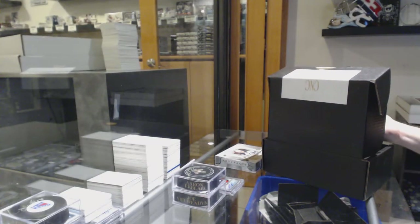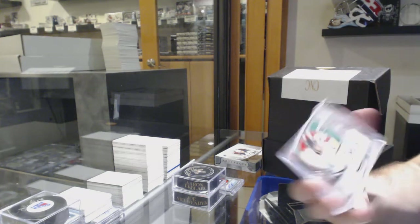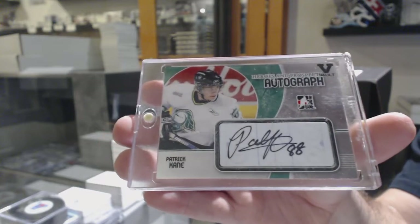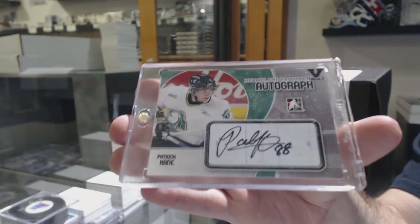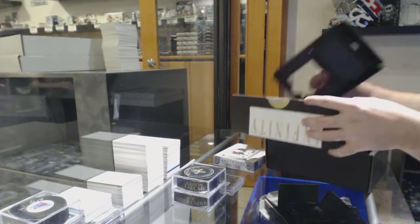For the Chicago Blackhawks, vault autograph, Patrick Kane. We're just doing rotating shifts for the safety of everyone.